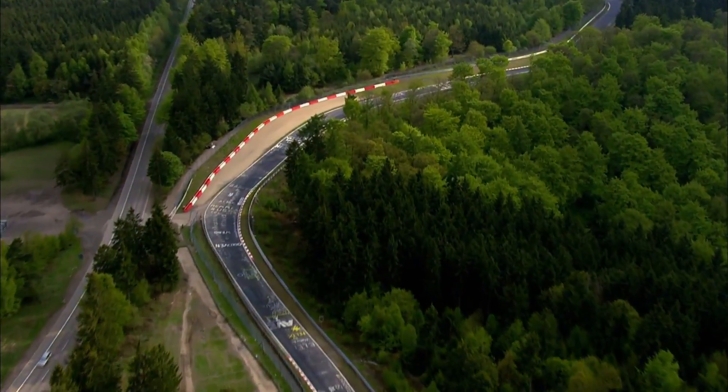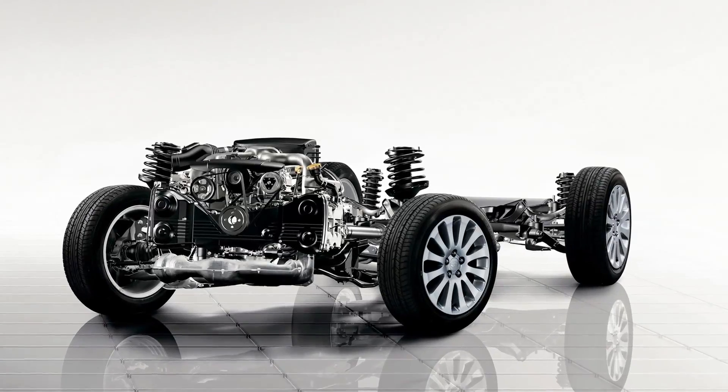Subaru's chassis technology delivers an optimum balance between these contradictory aspects.